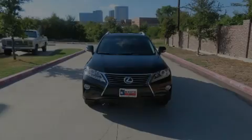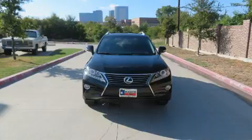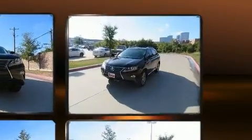Familiarize yourself with the 2015 Lexus RX 350. A 3.5-liter V6 engine pairs with a sophisticated 6-speed automatic transmission, providing a smooth and predictable driving experience.